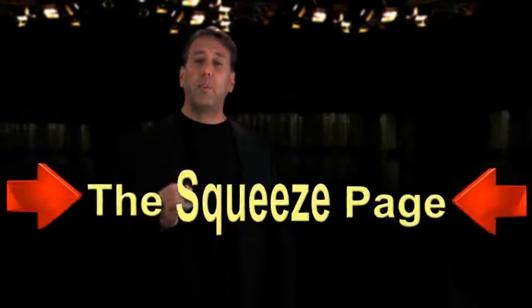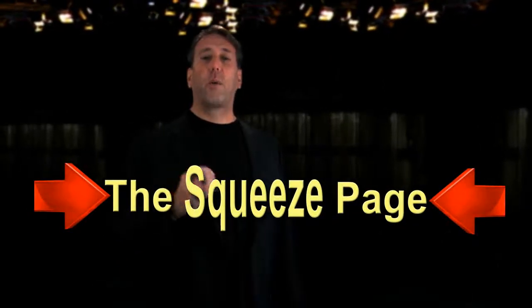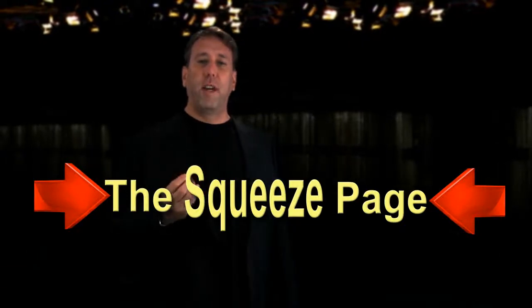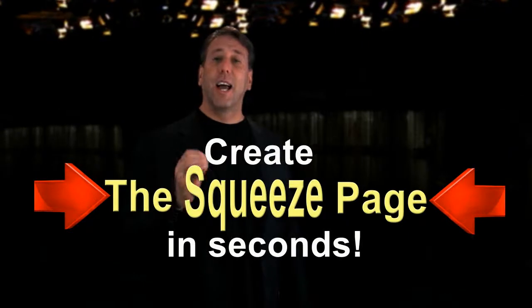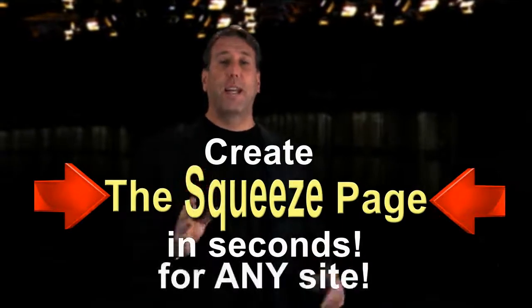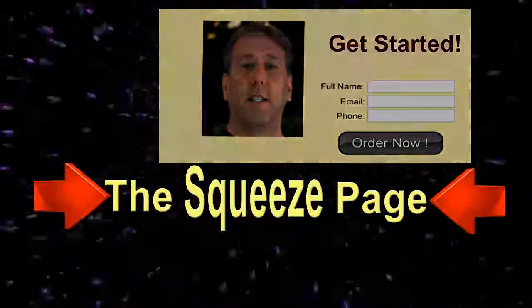The squeeze page is the latest, greatest technology. It incorporates all the elements of video, sound, and photo, and it can be done in seconds — on your site or any site at all. Welcome to the squeeze page. We'll be right back.